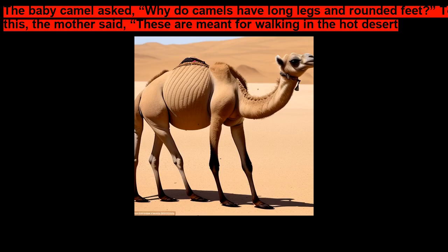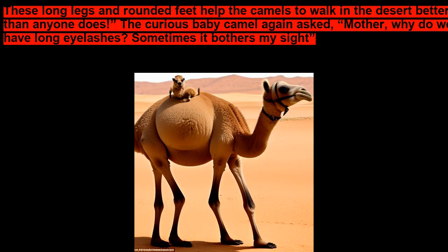The Baby Camel asked, Why do camels have long legs and rounded feet? To this, the mother said, These are meant for walking in the hot desert. These long legs and rounded feet help the camels to walk in the desert better than anyone does.